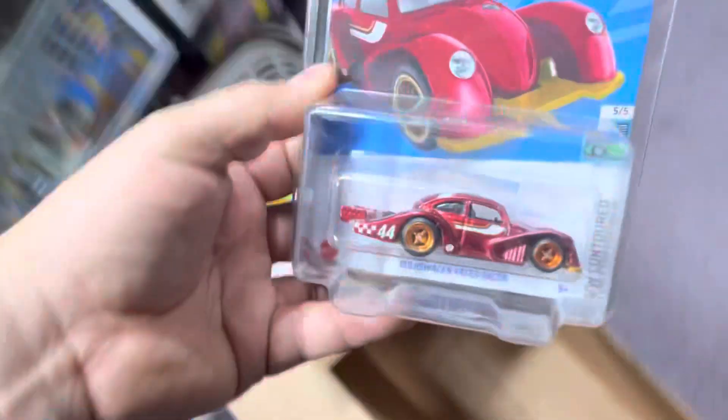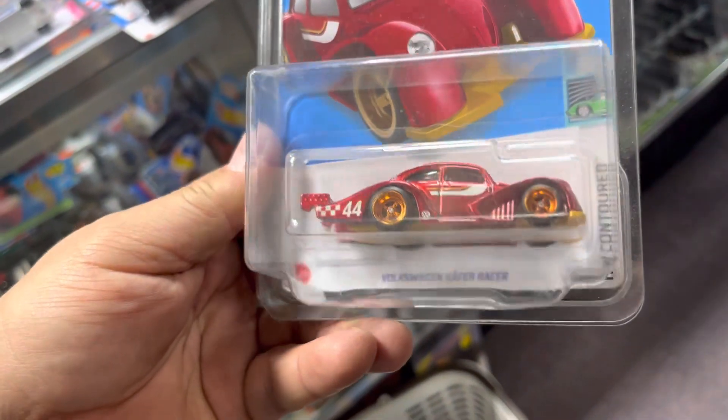Redline Club '69 Dodge Charger R/T, Redline Club Mustang, and the last one — Volkswagen K4K Racer, guys.